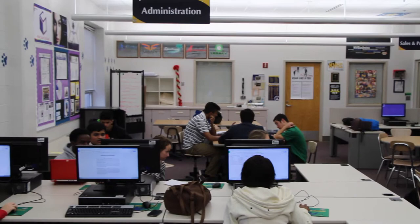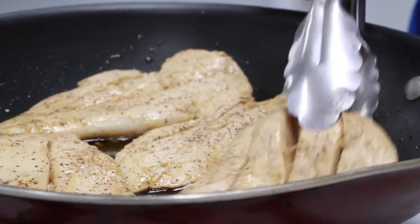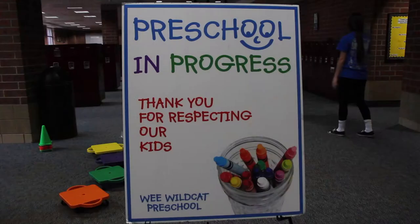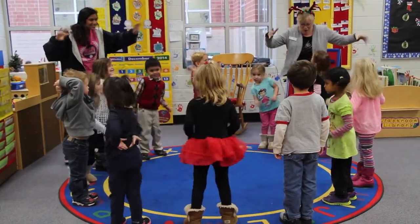Here at Neuqua Valley, our four CTE areas are Business, Family and Consumer Sciences, Media Communication, and Technology and Engineering. Combined, they offer 56 courses for students to choose from that will prepare them for college and careers.